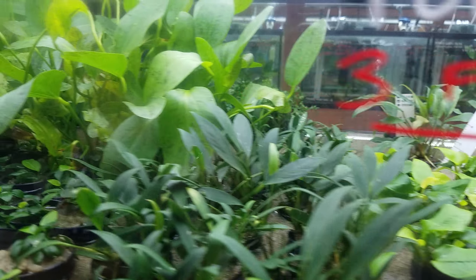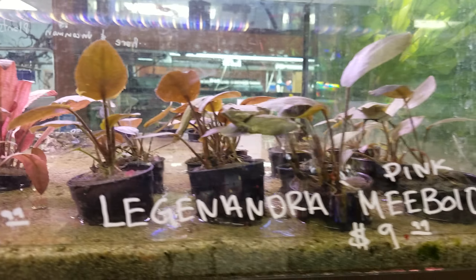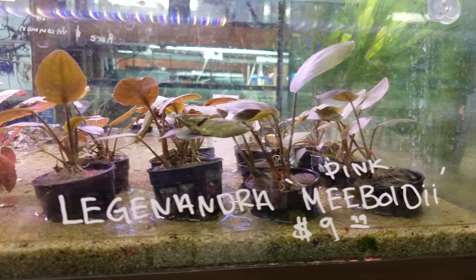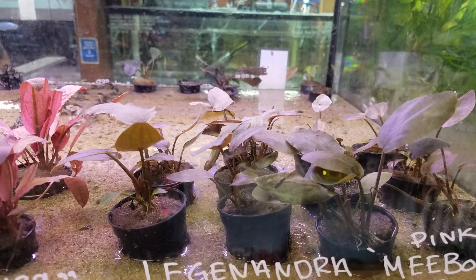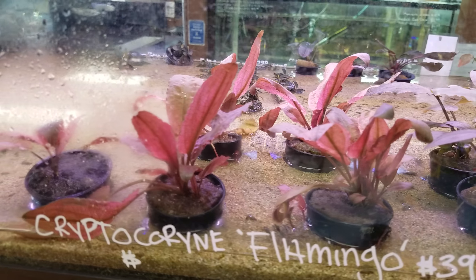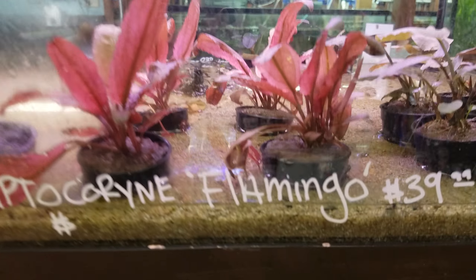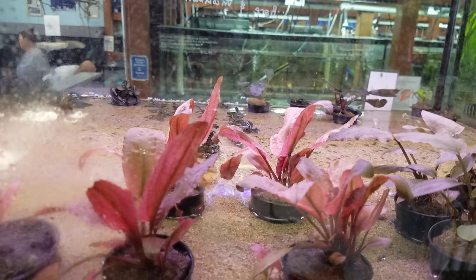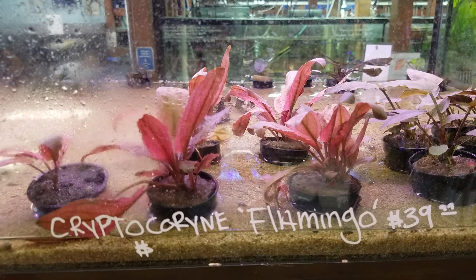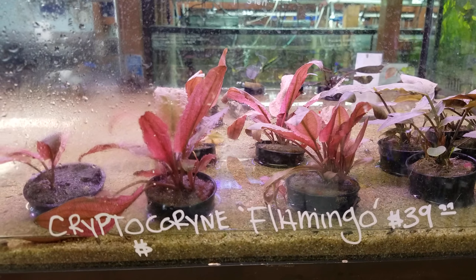We have a special treat — right here we have the legend Nymphaea pinkii. This is a beautiful plant. Right next to it is one of my favorites: this is Cryptocoryne Flamingo, a beautiful plant. It's not cheap, as you can see the price is right up there, but it's worth it. You can purchase this plant, reproduce it, and sell it if you want — it's a great addition.